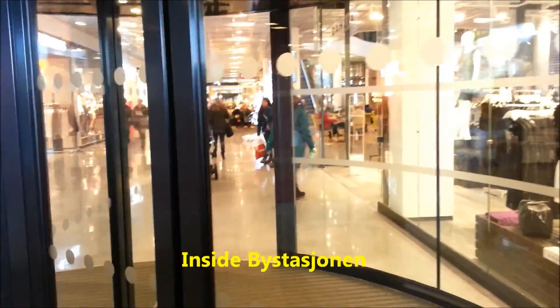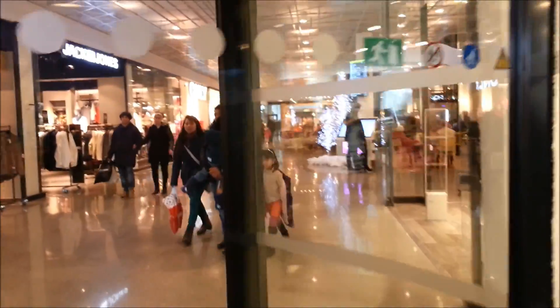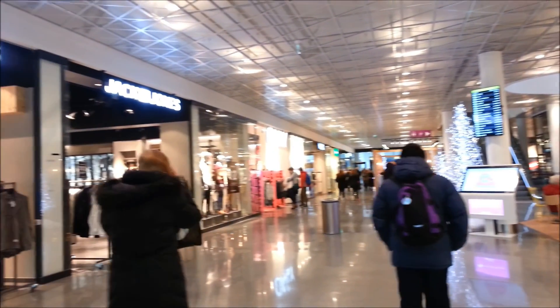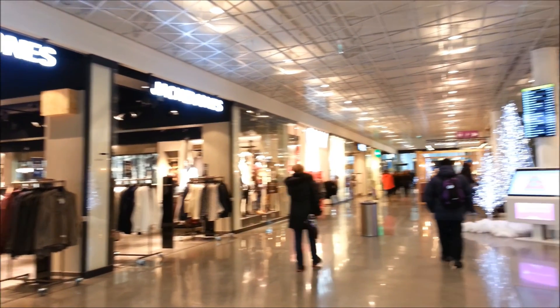Now we are in Beast Station Mall. Let's take a look inside. It's a very nice and cozy mall.